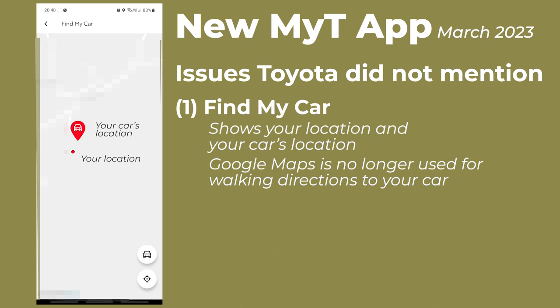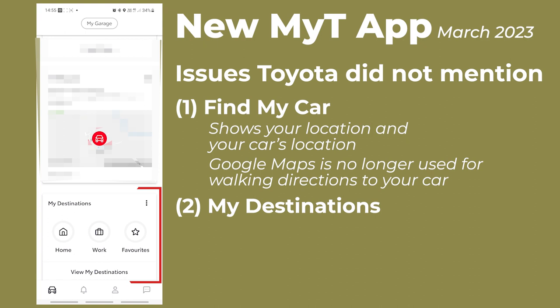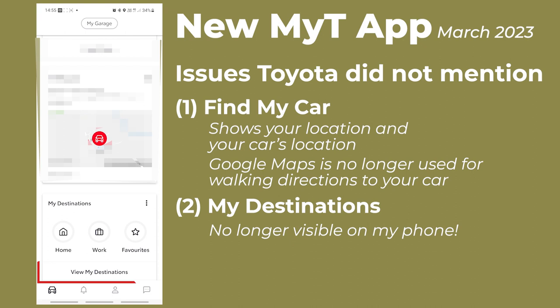The other issue is My Destinations. When I first installed the new MyToyota app, there was a My Destinations card. Unfortunately, before I could test it, the card disappeared. This means that there is currently no method to send a destination to your car's sat-nav from your phone.